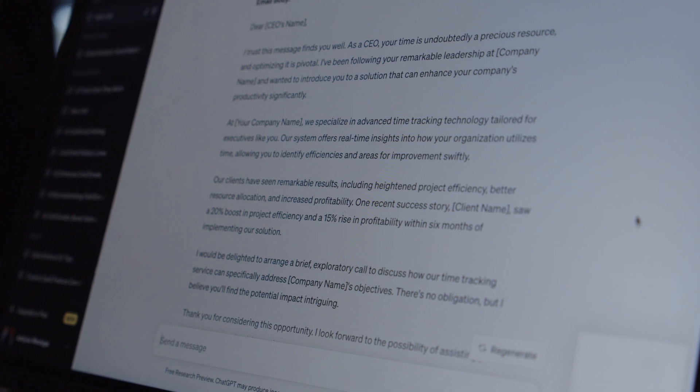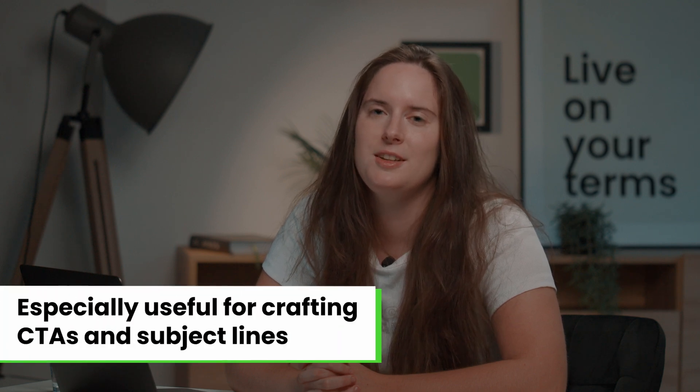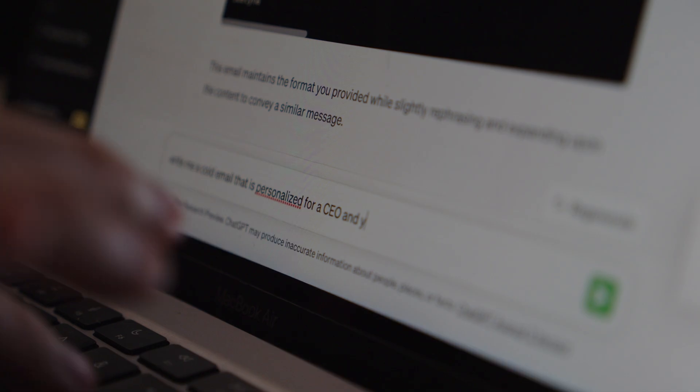AI tools can also help you with being more creative. If you're someone who writes a lot of cold emails you probably have one set format, and AI can help you with this. AI tools like ChatGPT are especially useful when it comes to creating CTAs and subject lines, which are the key to your message. Once your cold email is ready, run it through ChatGPT and ask it to produce a couple of ideas for subject lines and CTAs so you have something to choose from. It will save you time because you won't have to think of all these ideas by yourself.